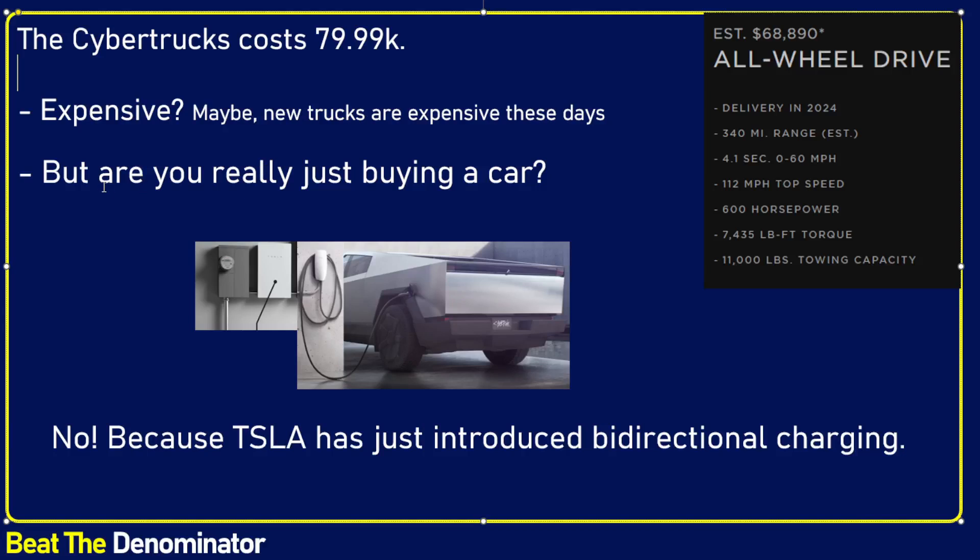One of the questions I have to ask when I look at the Cybertruck, and any future Tesla product going forward, is: what are you really buying? Are you buying just a car? And we know, ever since the introduction of the Cybertruck, that you're not buying just a car.